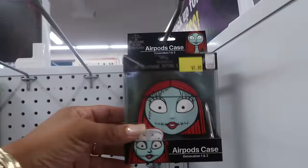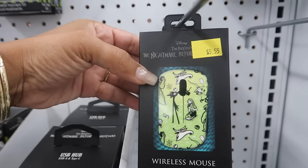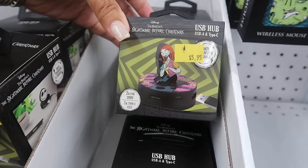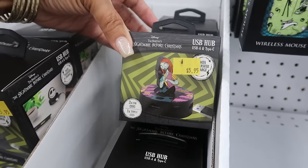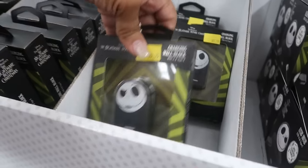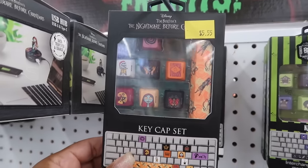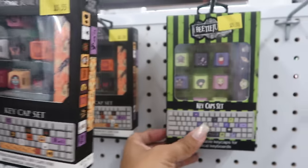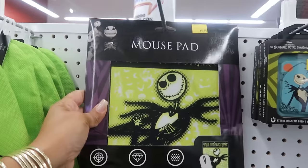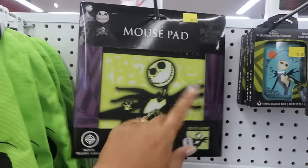Down here you have an AirPods case. A wireless mouse. This is a USB hub for Type-A and Type-C. Or you can get Jack. Charging wall block is $5.95. The key cap sets. There's also Beetlejuice. Oh, look at that mouse pad — I like that. Too bad they don't have a Beetlejuice one.